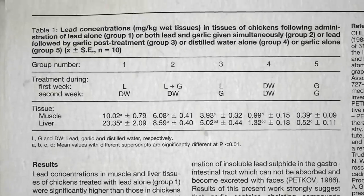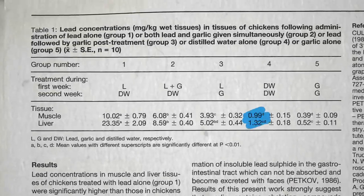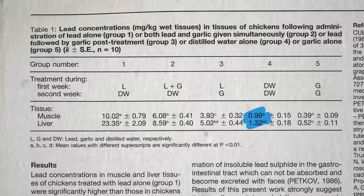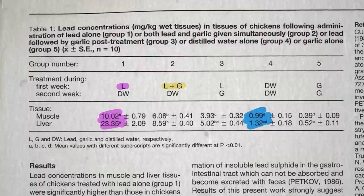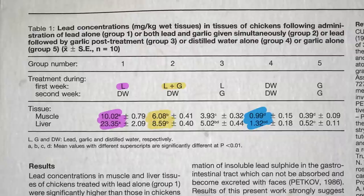Even if you don't give them lead — raise them on distilled water — they end up with some lead in their meat and giblets. We just live in such a polluted world. But actively feed them lead for a week and the levels get really high. Give them the same amount of lead with a little garlic added — some garlicky lead — and much less lead accumulates in their bodies.